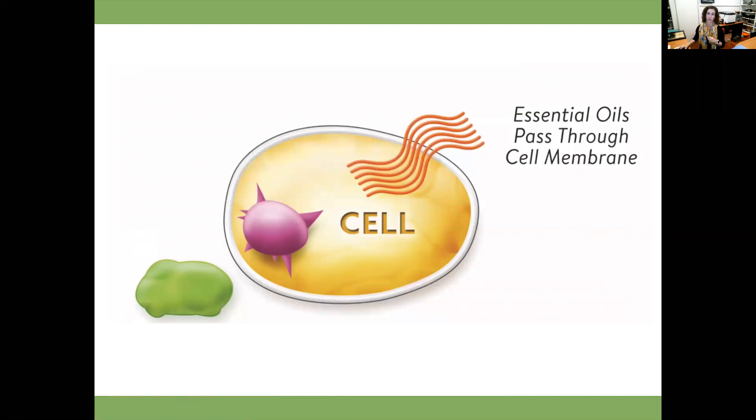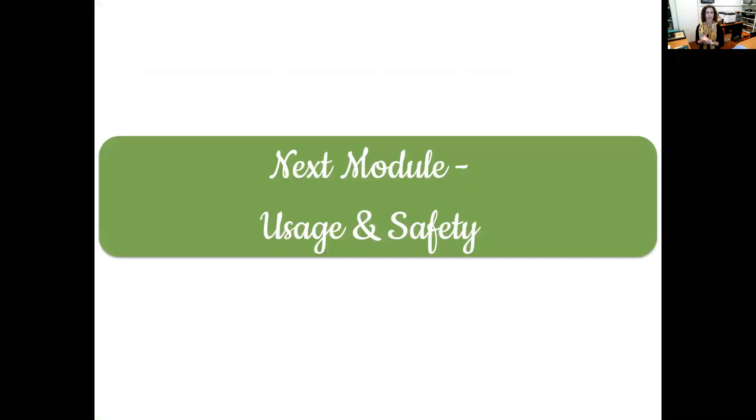Because their molecular structure is so tiny - and as I mentioned, 28 cups of peppermint tea is equivalent to just one drop of peppermint oil - you really only use the smallest amount. And that's it for today. Next we're going to look at oil usage and oil safety.